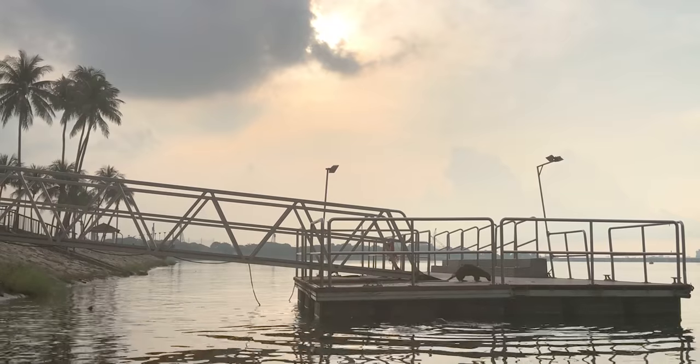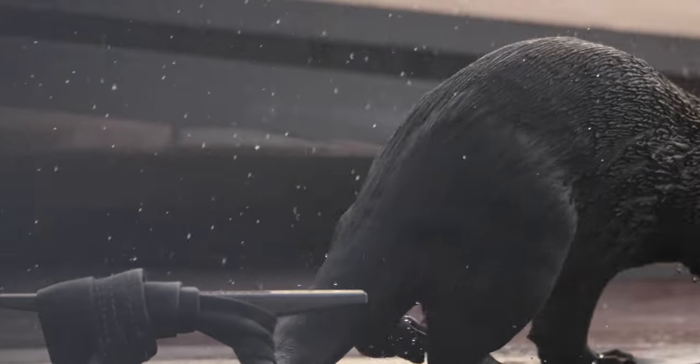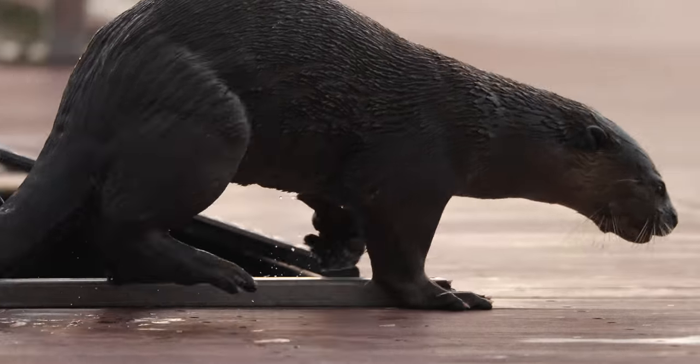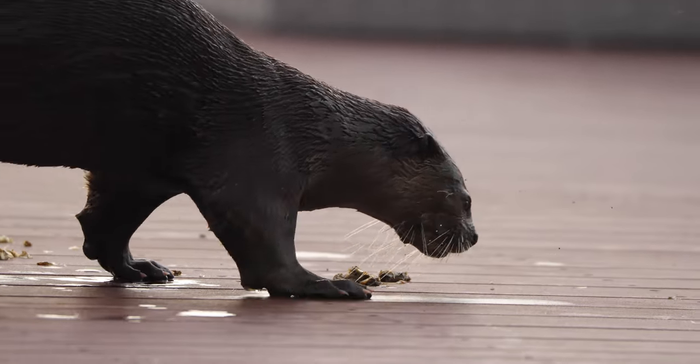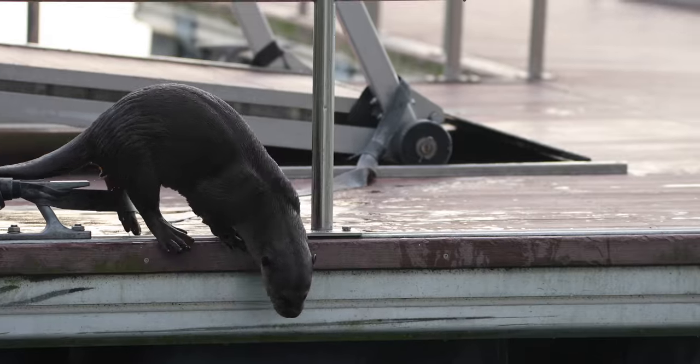You hear those squeakers? Those are smooth-coated otters. A family of them have taken up residence right here in downtown Singapore. This morning they went up on the dock to play a little bit and look for an easy meal, but with no luck they went to where they do their best hunting — in the water.